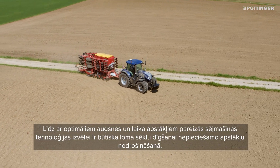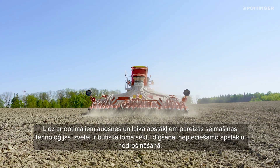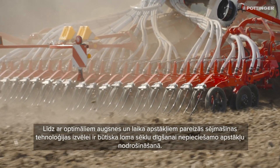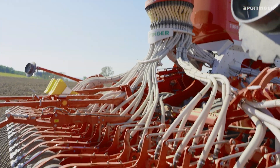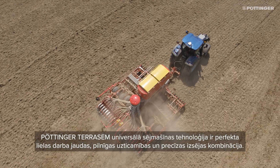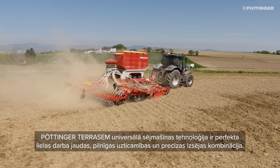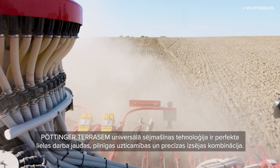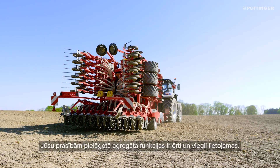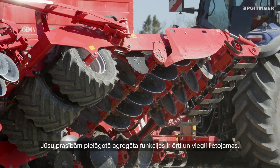On top of the optimum soil and weather conditions, choosing the right seed drill technology is essential for the best possible seed emergence. Purtinger's Terasem universal seed drill technology is the perfect combination of high output, excellent reliability and precision seed placement. Optimized to meet your requirements, the machine offers a high level of user-friendly functions.